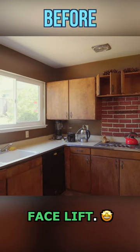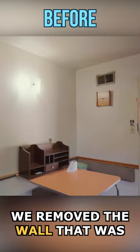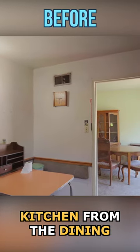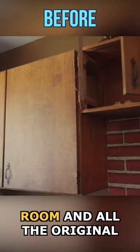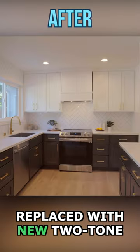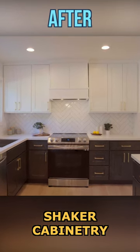This kitchen got a dramatic facelift. We removed the wall that was here separating the kitchen from the dining room, and all the original wooden cabinets were replaced with new two-toned shaker cabinetry.